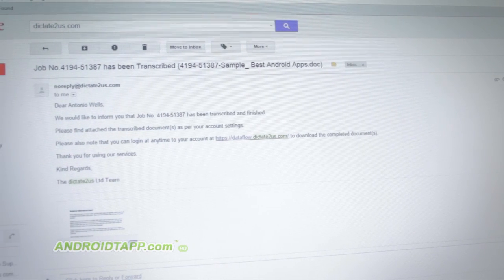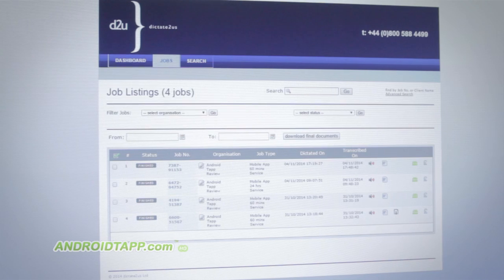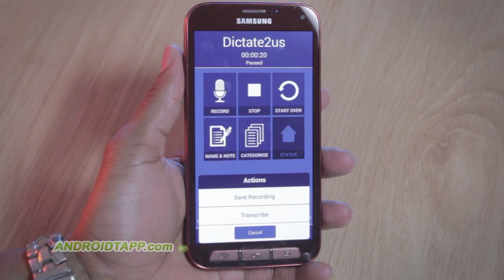I only have small reservations about the app that I'm sure will be corrected in an update. Currently, you do not receive in-app notifications, but an email. Thus, you can download the document as an attachment or log into their website. You can, however, manually check the status of your account from the app. Lastly, the phone's screen stays on during recording, which could lead to battery drain.